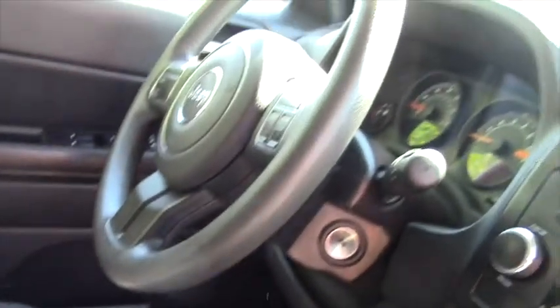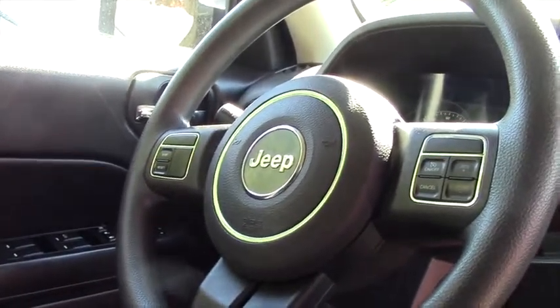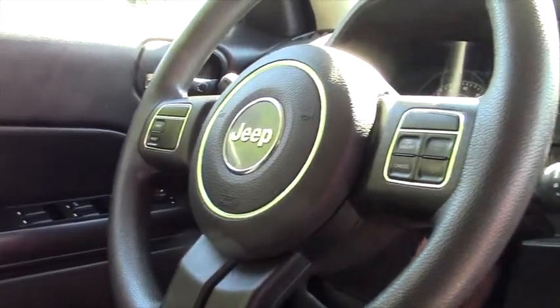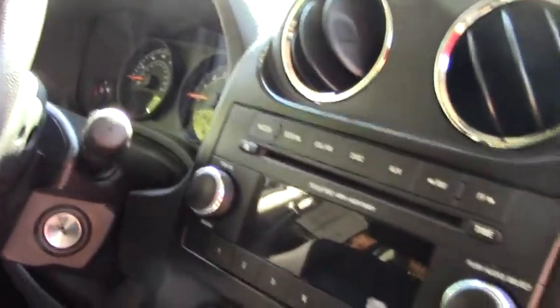You do have the audio controls on your steering wheel, and it is also a single-disc CD player.